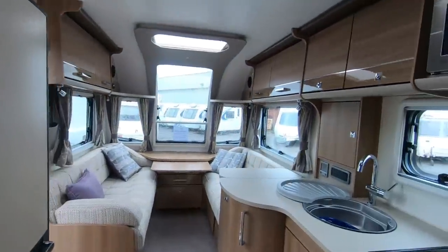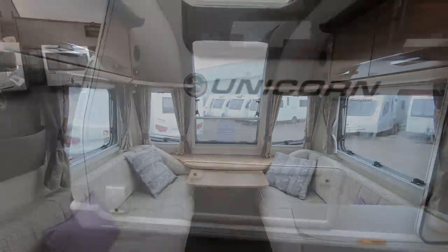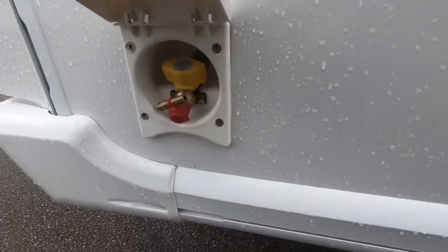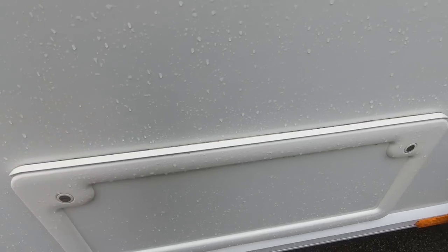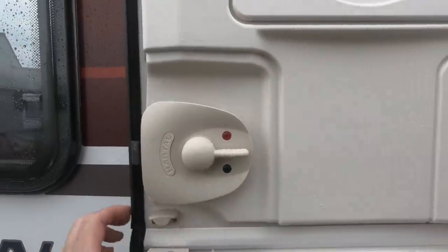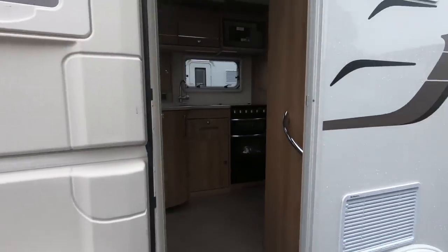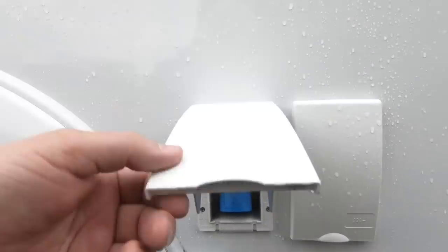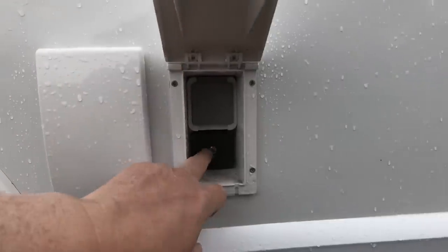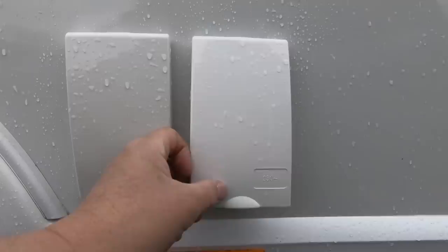It's a lovely van, really nice. Outside you've got an outside barbecue point, access to the under-seat lockers, and a stable door. I do wish these stable doors were on motorhomes — it's such a good idea. You've also got a 240-volt socket and provision for a 240-volt outlet, plus an inlet for a satellite cable feed.